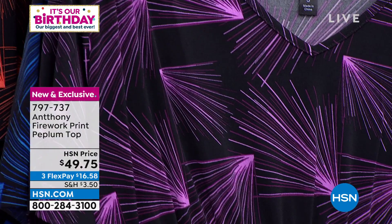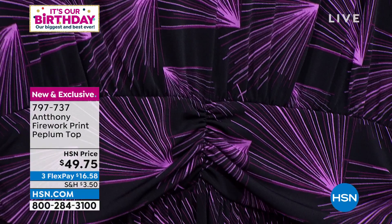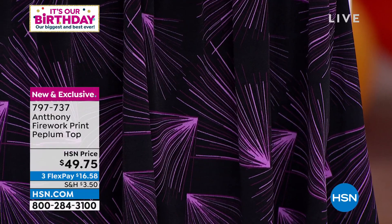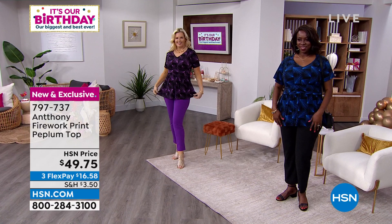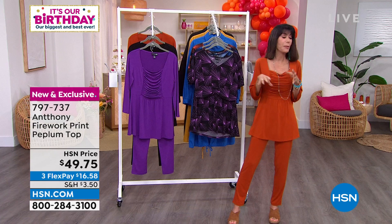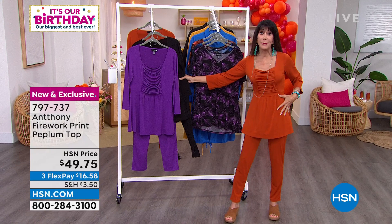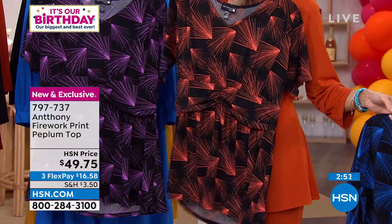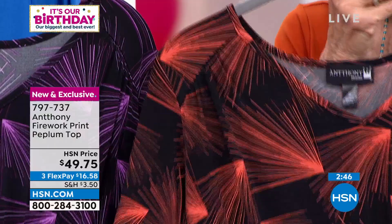With royal blue you could do spot-on royal blue — we have pants on hsn.com to match. Colette has it on with the purple pants, Dana has it on with the black pants. I'll pull out the spice so you can see what the spice looks like with the spice pants. At $49.75 today — just a fun print, something different, and flattering on. The peplum draws the eye in and really minimizes the waist area.